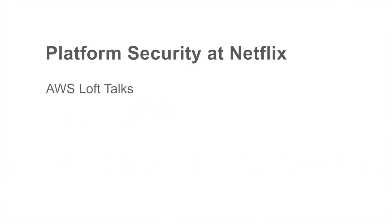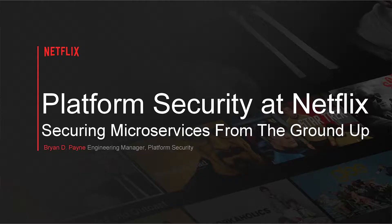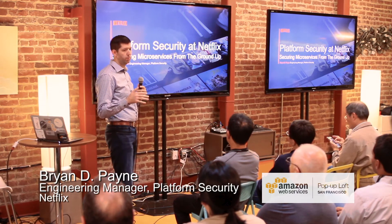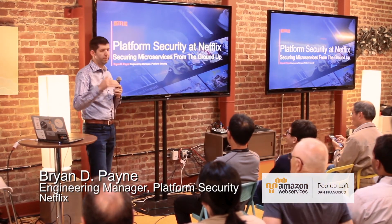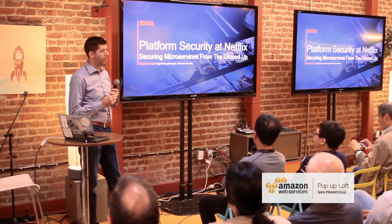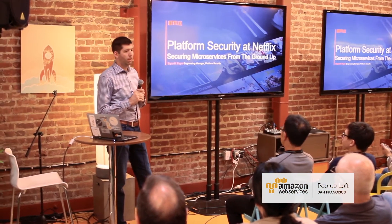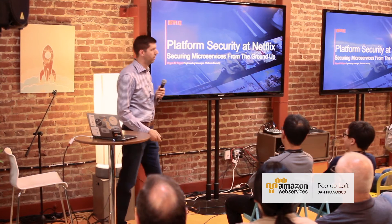What I'd like to talk about is how at Netflix we're thinking about deploying things securely within Amazon — as opposed to Amazon-specific features — and also how we're building things on top of that. The goal is to give you a feel for how we do things at Netflix and what we view as best practices in this space for others interested in following along.